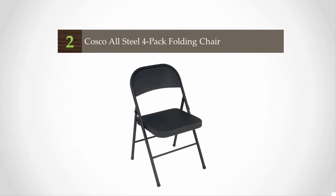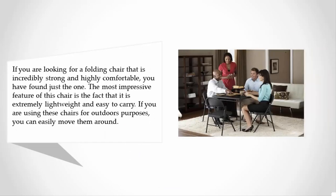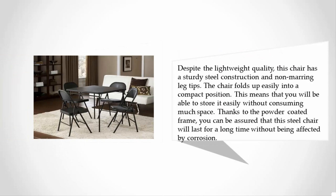At number two, if you are looking for a folding chair that is incredibly strong and highly comfortable, you have found just the one. The most impressive feature of this chair is that it is extremely lightweight and easy to carry. If you are using these chairs for outdoor purposes, you can easily move them around. Despite the lightweight quality, this chair has a sturdy steel construction and non-marring leg tips.